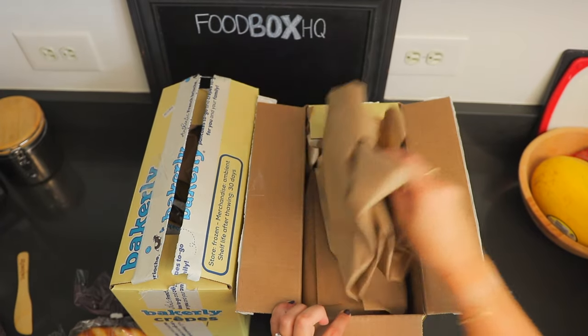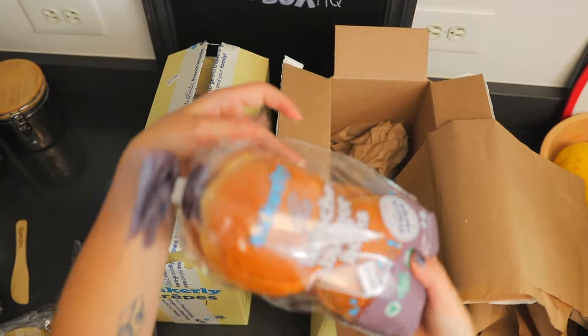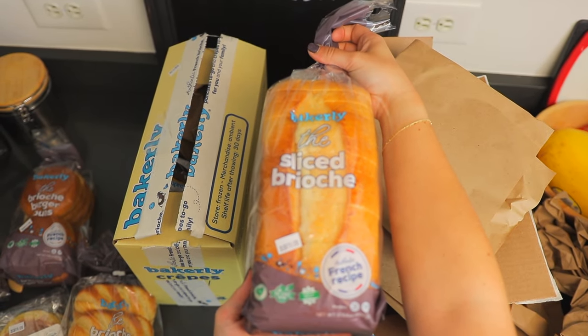Box number two — we've got some more brioche buns and some sliced brioche.